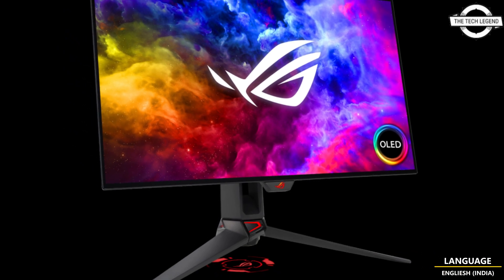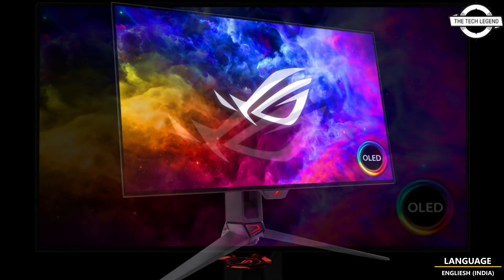Hello friends, welcome to the TechLessign channel. Today I will talk about ASUS ROG Swift OLED.